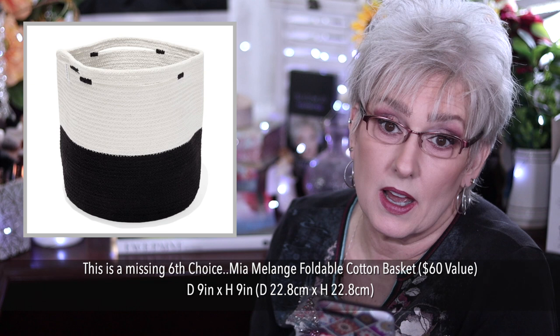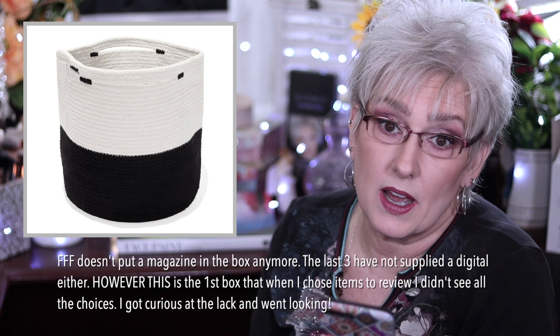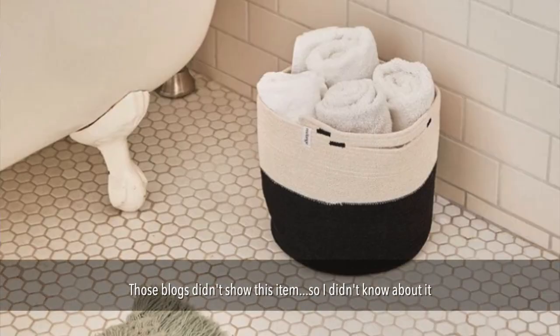I normally do not watch spoilers, read about spoilers, or other people's videos until my box has already been done and published because I never want to take a chance that my opinion is going to be altered by what somebody else said. But as I already stated, FabFitFun didn't show me all the choices. In fact, I was missing about 20 in this box. So I did have to look at three different spoiler blogs this time in order to obtain the correct information on the box.